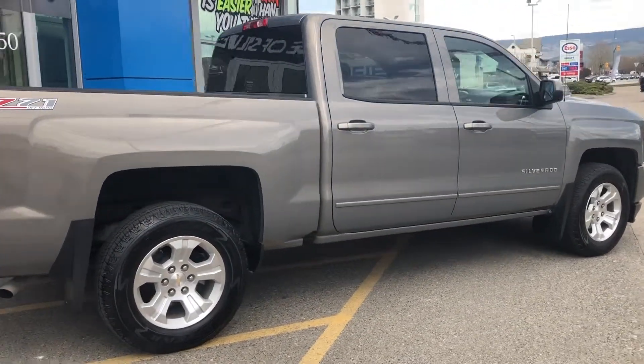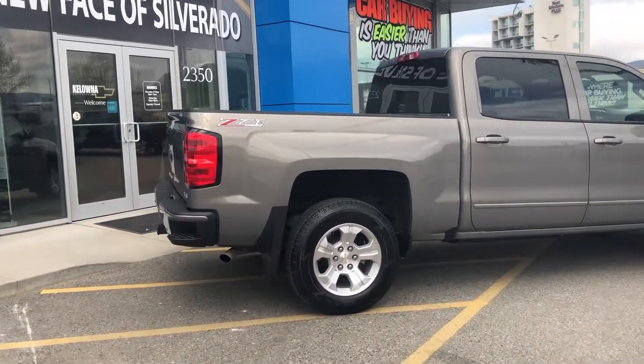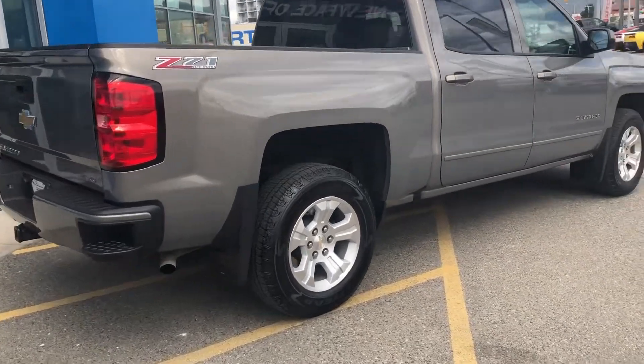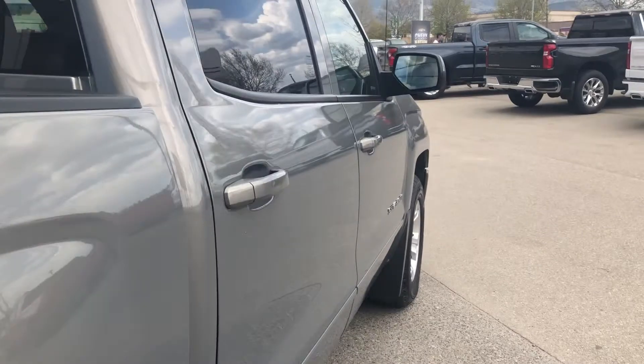Great finance rates are always available through all major banks and our financial service managers will ensure you receive the right terms to suit your budget. Be sure to ask about our extended warranty program, providing you with added peace of mind and carefree driving for years to come.